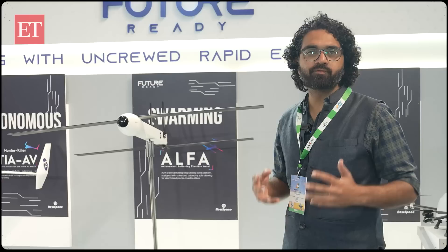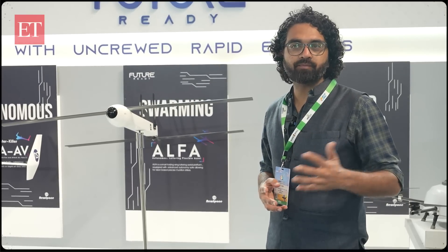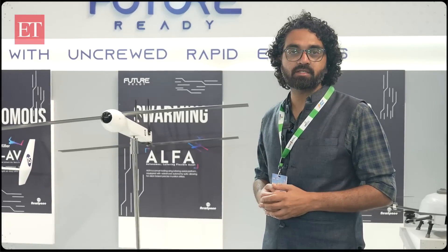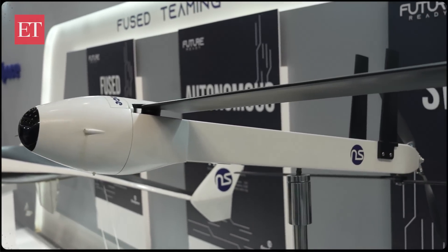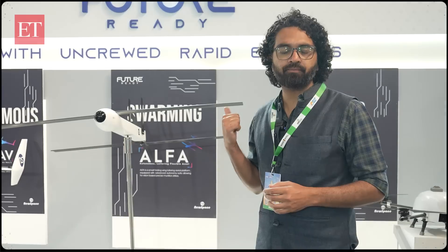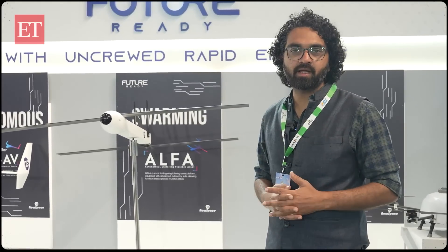Drones don't always work alone. The key concept is swarming drones, where a number of drones operate together to take down targets. With a hundred drones operating together, the probability of hitting a target is much higher. Many Indian companies are working on swarming drones, and this involves artificial intelligence and a lot of networking. It is a very complex science — the real value is in the software, in how the swarming works, how the mission profile is fed in, and how the drones execute their tasks.